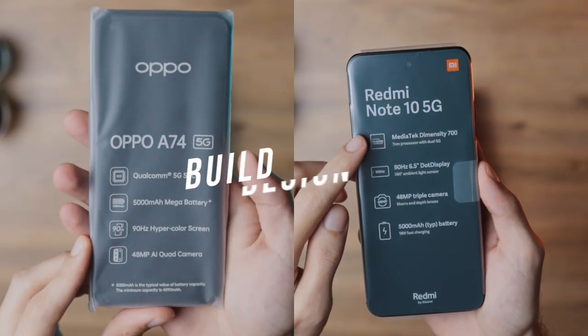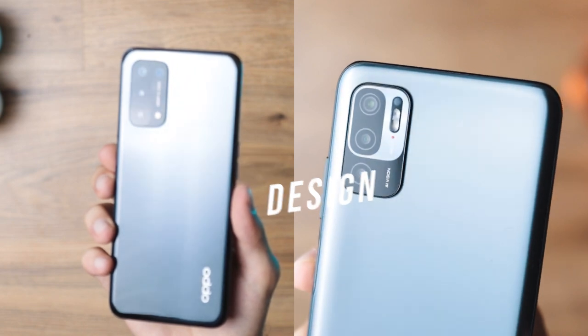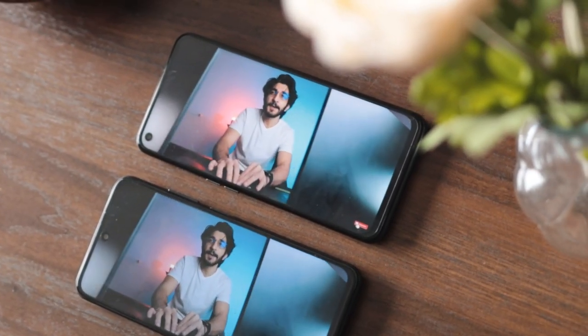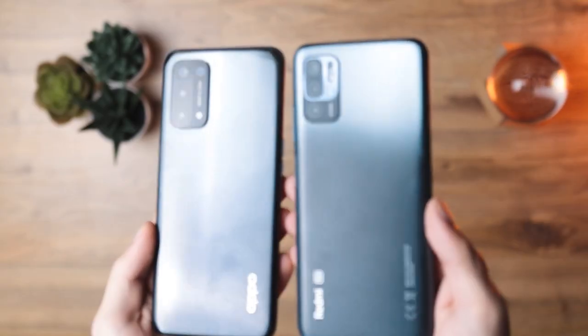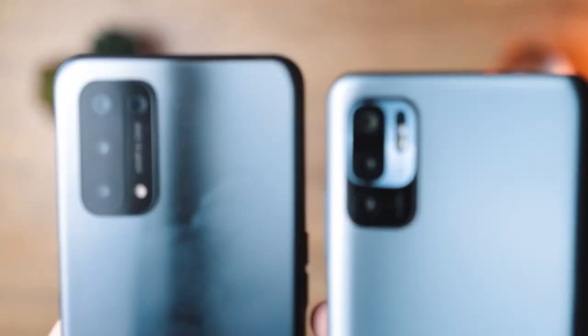Let's begin with the overall build quality and the design on both these devices. One thing we can really appreciate is the fact that manufacturers are actually putting in effort to make even their budget mid-range devices look really nice and premium. Right out of the box, both these phones look pretty robust in their look and feel. They're slightly on the bigger side but we're kind of used to that at this point.